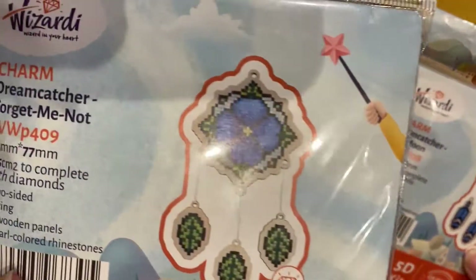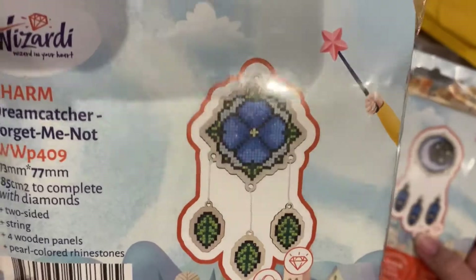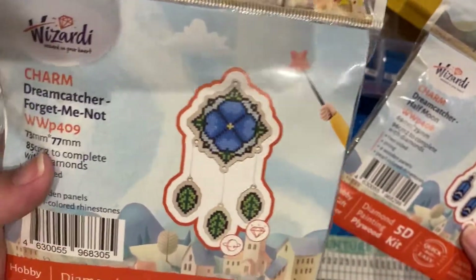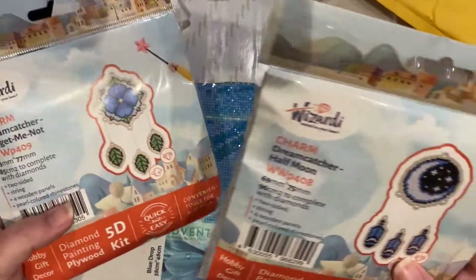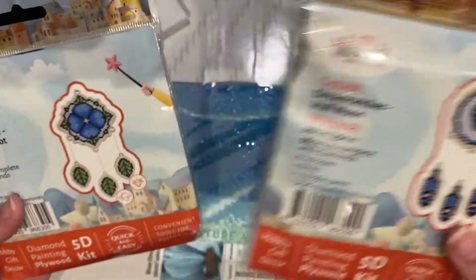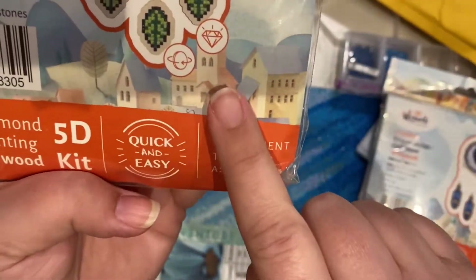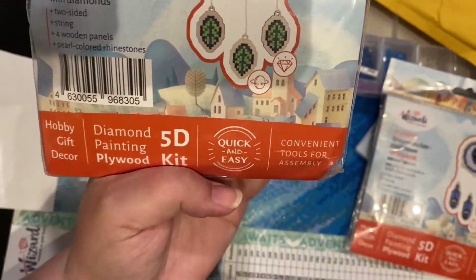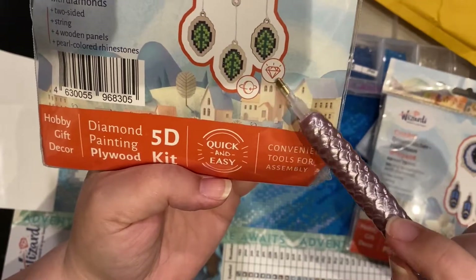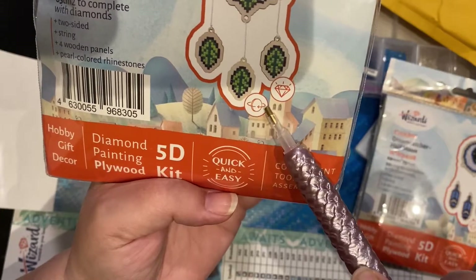These are super cute. You've got one that almost looks like a forget-me-not, and then this one is a half moon. On their packaging they show you it's a diamond dot painting, it is 3D and double-sided, quick and easy, and it has the tools included.